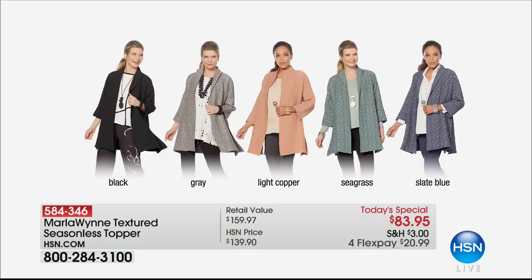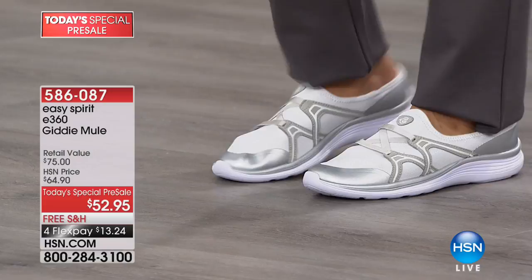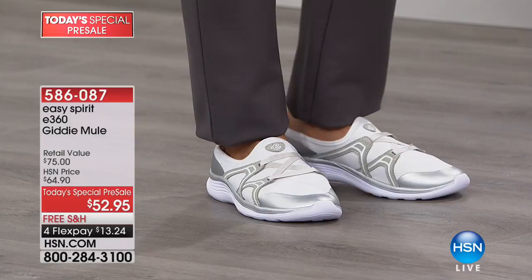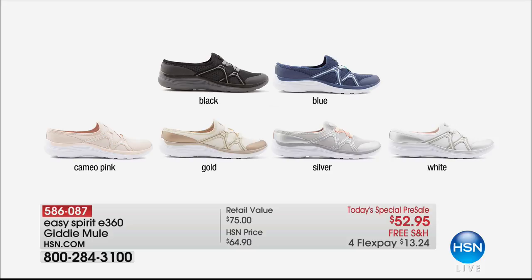Coming up, we want to show you what Val is wearing because we have Easy Spirit in the house tonight. This is a sneak peek of our today's special coming up on Monday — you get first look at Easy Spirit tonight. This is an HSN exclusive with all the things we love about this great brand. The comfort is incredible. We'll dissect one of these shoes because when you see the technology built into Easy Spirit you'll understand why it's one of the most popular comfort brands. Available in black, blue, cameo pink, gold, silver, or white — $52.95, free shipping and handling with flexible payments.